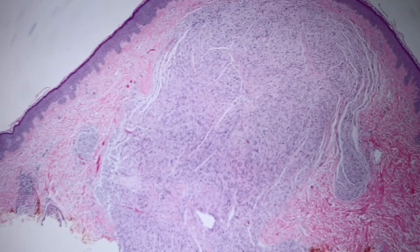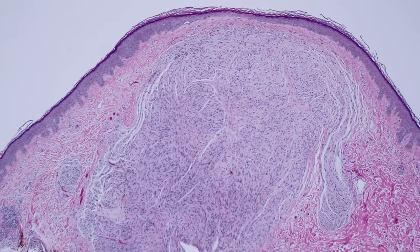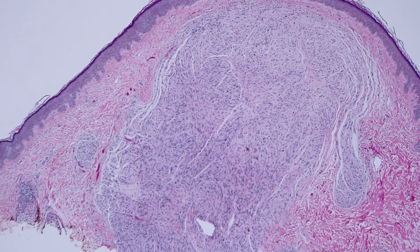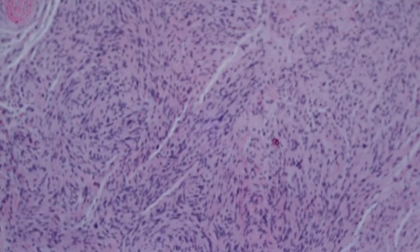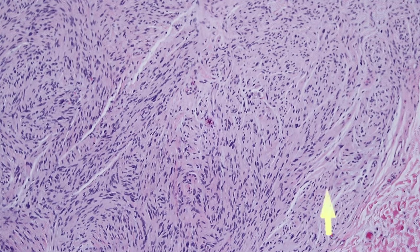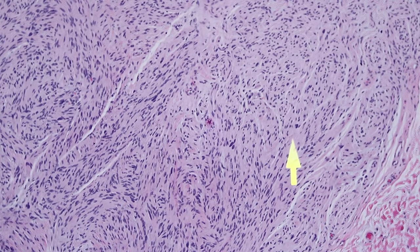Even though the name says palisaded encapsulated, they don't usually have a really nice capsule. They are usually pretty circumscribed, but not always, and they don't always have a real good capsule. The palisading is sometimes really nice, but other times it's quite subtle. When you see beautiful Verocay bodies in a Schwannoma, no problem telling it's palisading. See how those cells are kind of arranged in rows right there? That's a little row. Here's like a little row of cells. So those are all little palisades — they're just very subtle palisades.